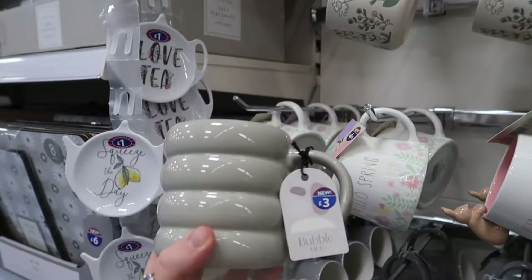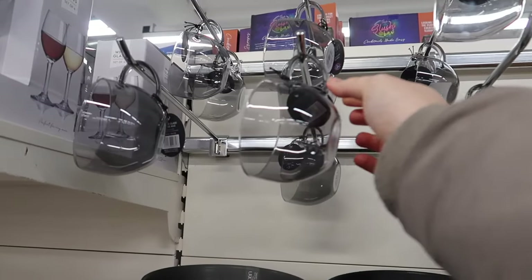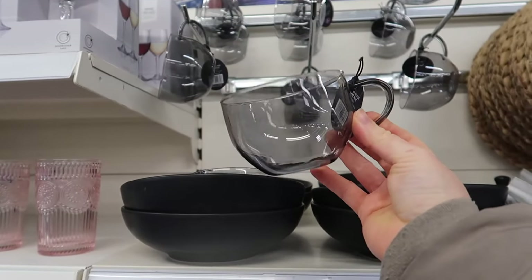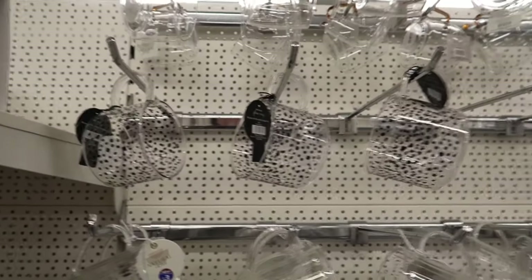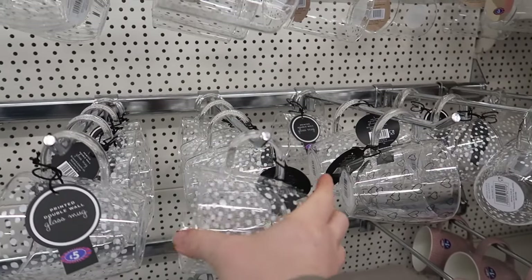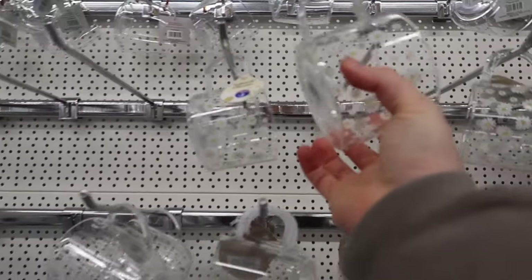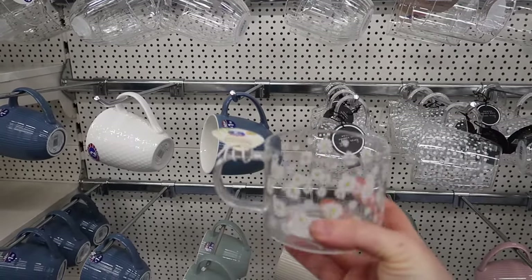There's also a really cool bubble mug design at three pounds, and a glass mug at three pounds fifty. They've got the matching polka dot mugs too - the black polka dot and white polka dot - at five pounds for the double insulated version.